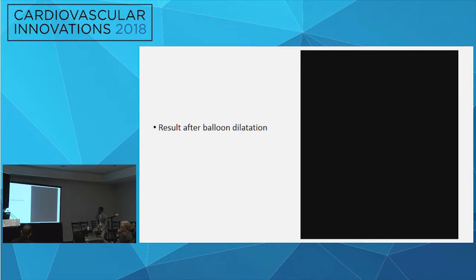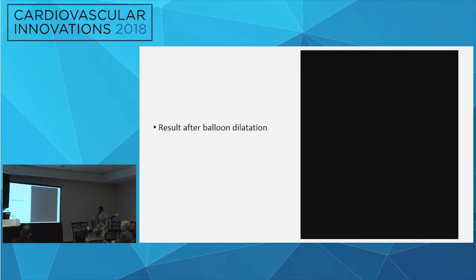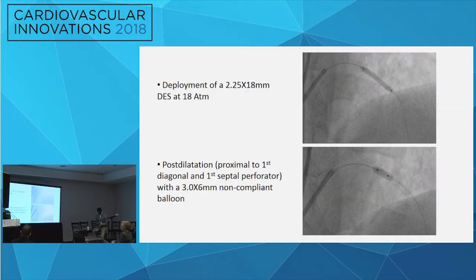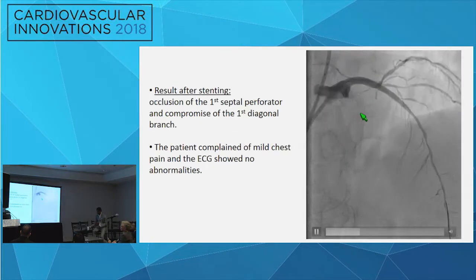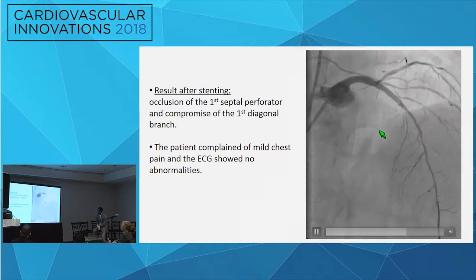We would then give nitro and see if there was a need to put another stent possibly in the mid-segment. We proceeded with the balloon. After ballooning, we put a 2.25 by 18 stent and post-dilated with a 3.0 balloon. After stenting, the patient complained of mild angina. We can see that the first septal branch is closed, but there were no changes on the ECG and no conduction abnormalities.